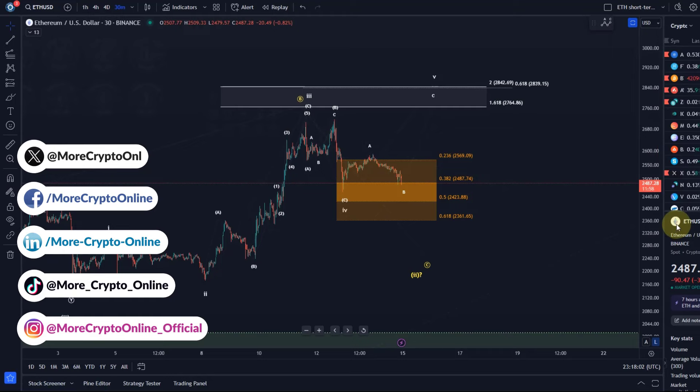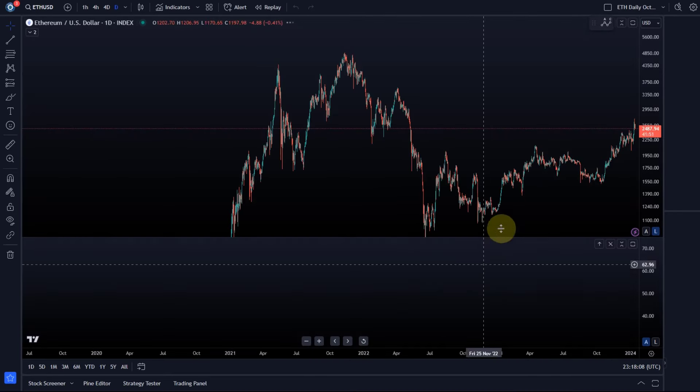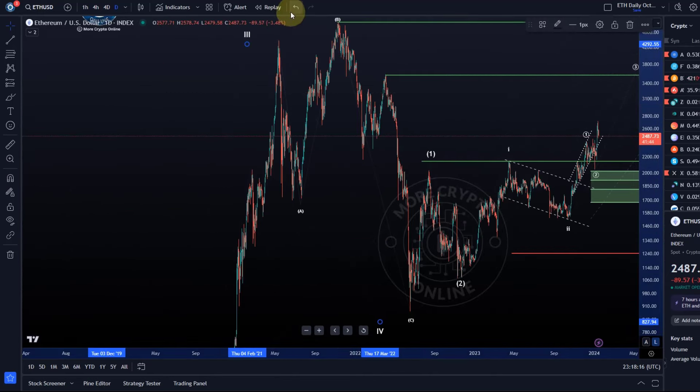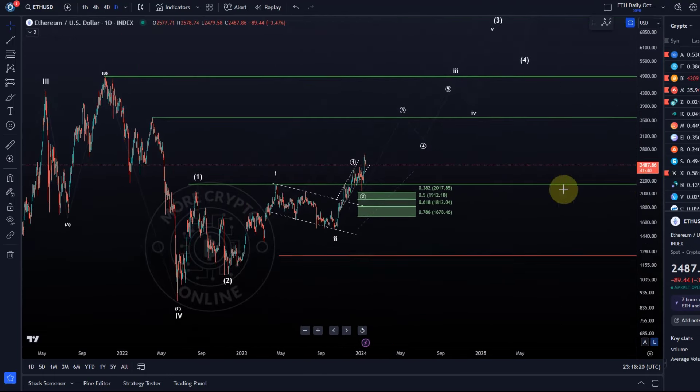Let's start with the ETH daily chart, just to take the opportunity for everybody who's missed previous updates to see where we are. I think I covered it earlier today, so it's just a quick update to highlight that we are likely in a directly bullish scenario on the chart. We have three so-called one-two setups on the chart, and we could have already started the third wave, which might take us to around $3,500 plus.